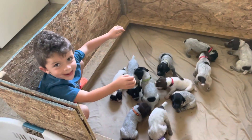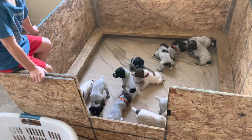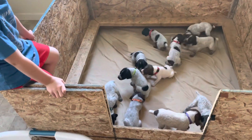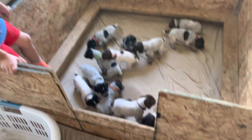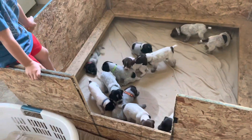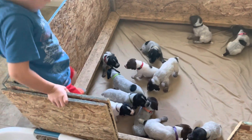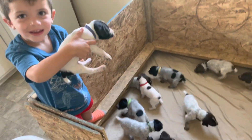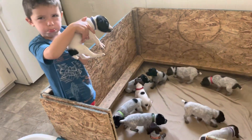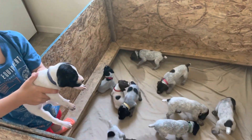Hey everyone, it's been a little bit since we did a puppy update. I haven't done one since they've been born actually. So I wanted to hop on here and get a little video of the pups. We have 12 puppies — 6 black and white and 6 liver and white. All of them are going to be roan except for these 2 whiter ones here. Their liver will be ticked.